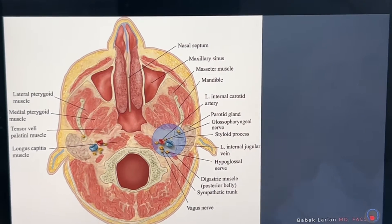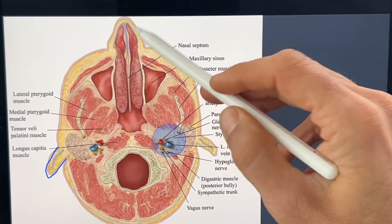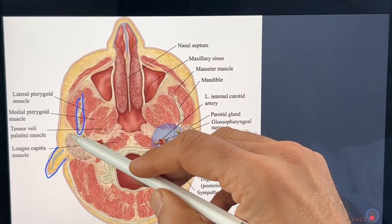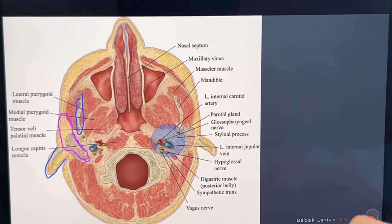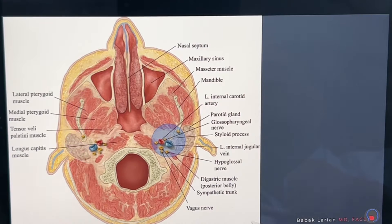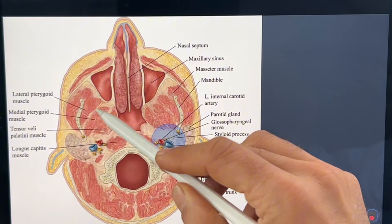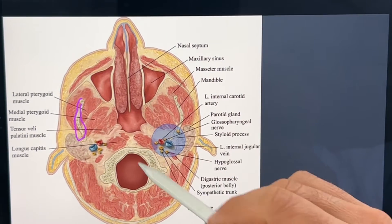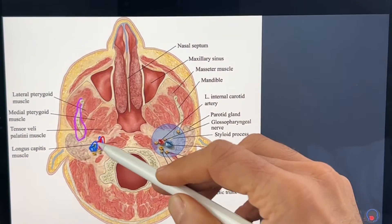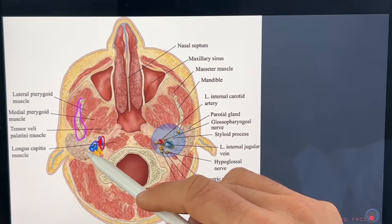When you look at the cross-section of the face, here's the earlobe and nose, and this is the jawbone here. This is the parotid gland that comes out like this. Deep to the parotid are the muscles of the jaw that go on the inside of the jawbone, and then this set of blood vessels and nerves — a whole bunch of nerves are around it. So this is a very important location.